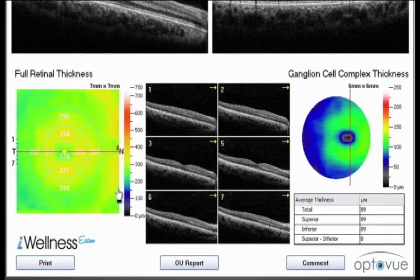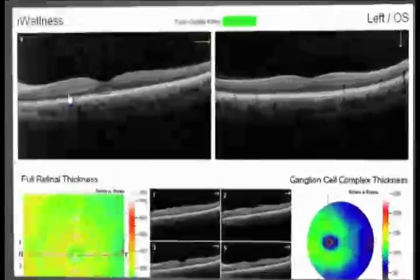"This is the retinal thickness map. This map covers the seven-by-seven millimeter area surrounding your macula. The map would show if there was an area in your retina that was unusual and required further testing — fortunately, your map shows nothing abnormal. This is your ganglion cell complex thickness map. Your ganglion cell complex could reveal some of the earliest signs of damage from glaucoma. We want this area to look like a green donut around the fovea, and that is exactly what yours looks like today."